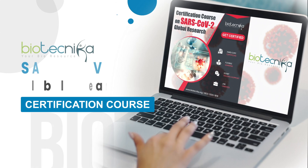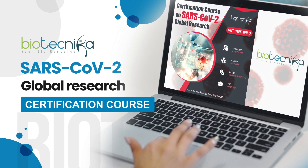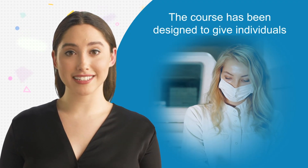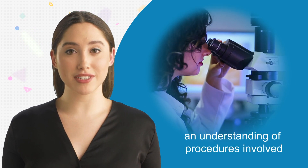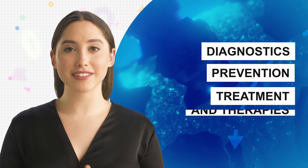Hence, Biotechnica's SARS-CoV-2 Global Research Certification course is here to cater to your needs. The course has been designed to give individuals an understanding of procedures involved in COVID-19 diagnostics, prevention, treatment, and therapies.